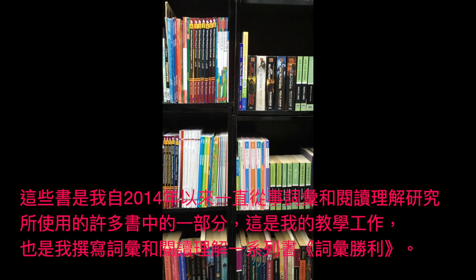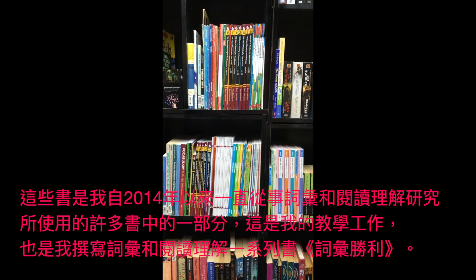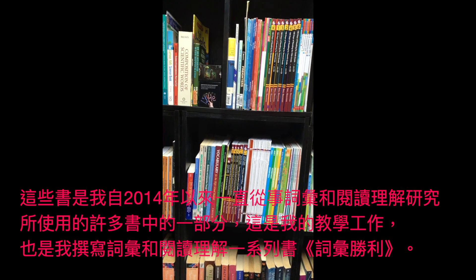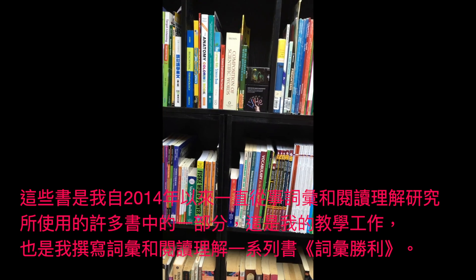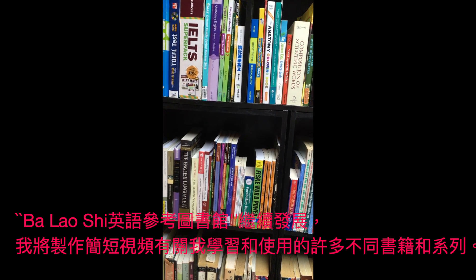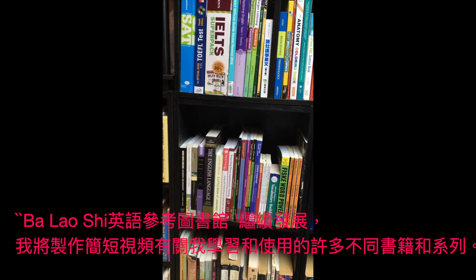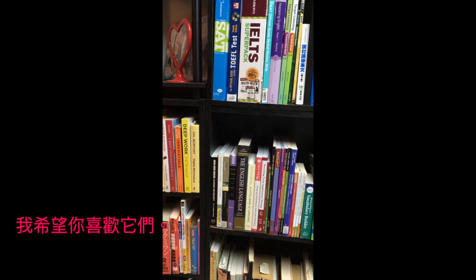These books are some of the many I have used for the vocabulary and reading comprehension research I have been engaged in since 2014, for my teaching and to write my vocabulary and reading comprehension book series, Vocabulary Victory. The Balaoshi English Reference Library continues to grow and expand, and I will make short videos about the many different books and series I study and use. I hope you enjoy them. Bye-bye.